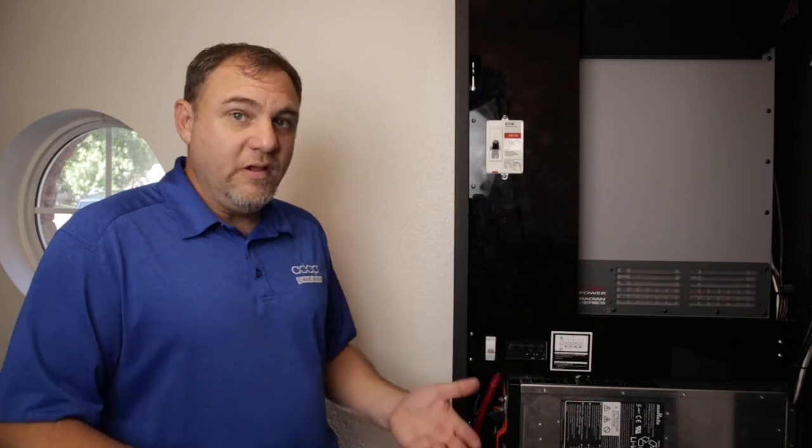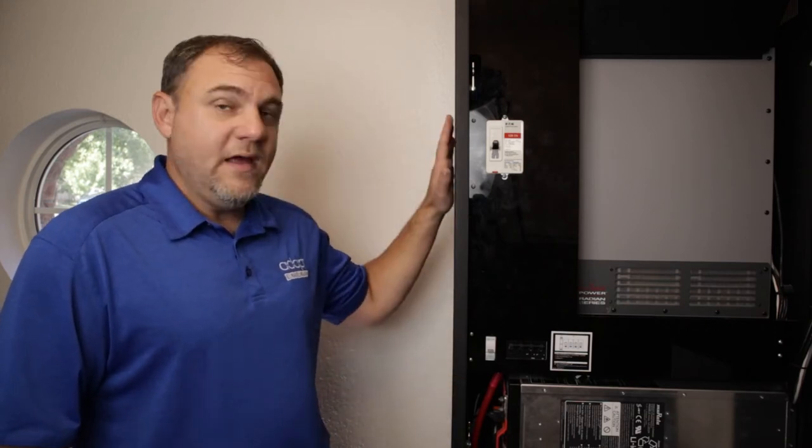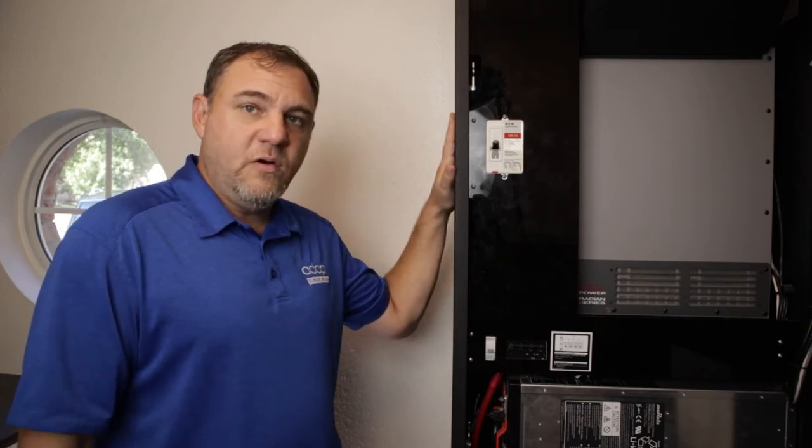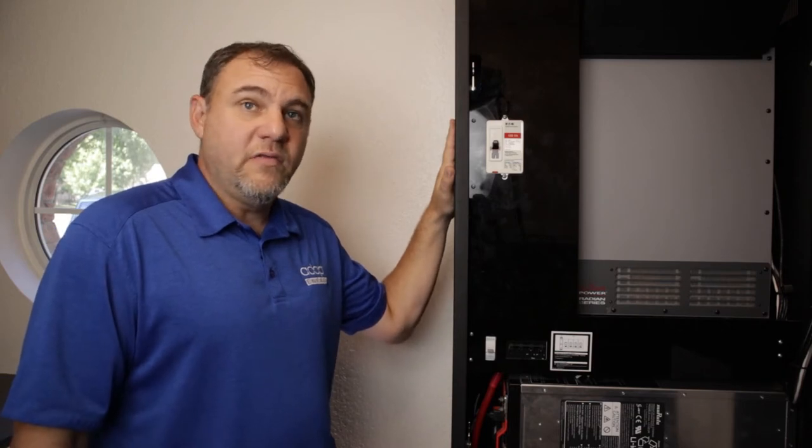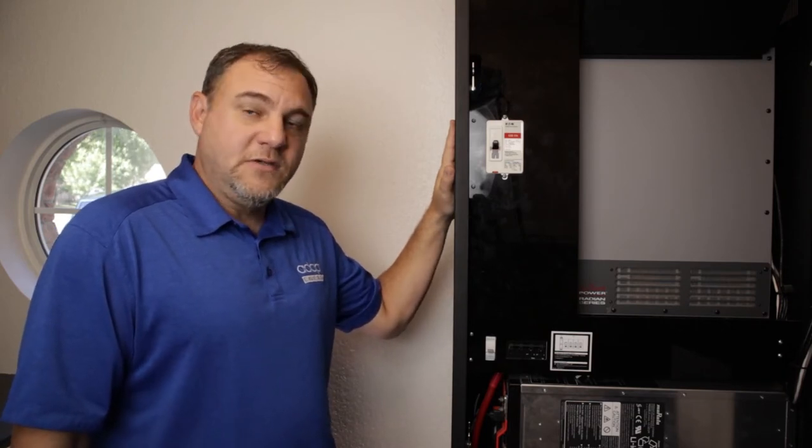We're really excited about this. We've used it in real-life situations where we lost grid power, and it took care of the home and protected the equipment. I have no doubt this thing is going to last longer than I'll probably even live in this home. Excited about the Sonnen battery technology.